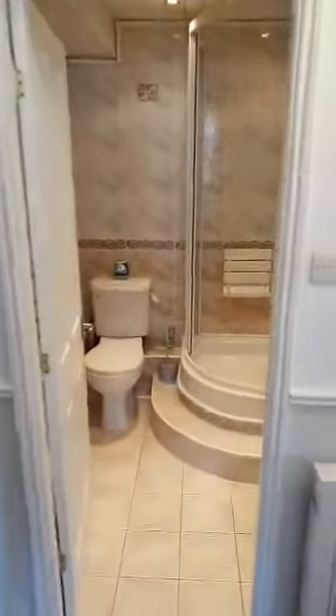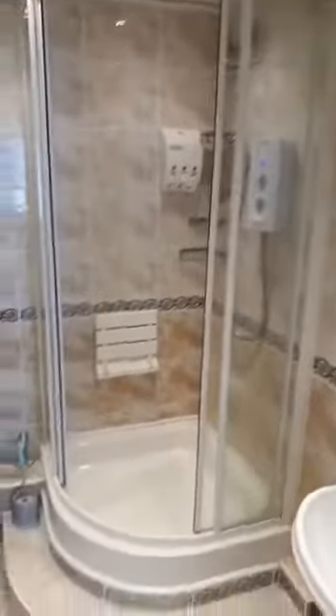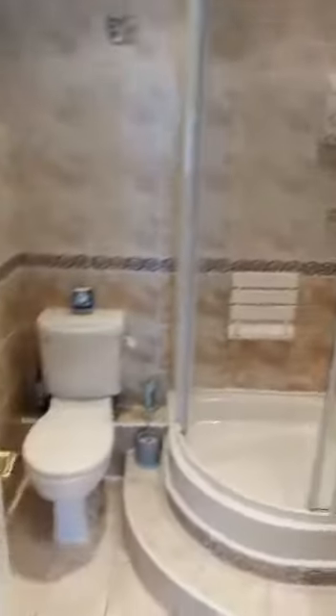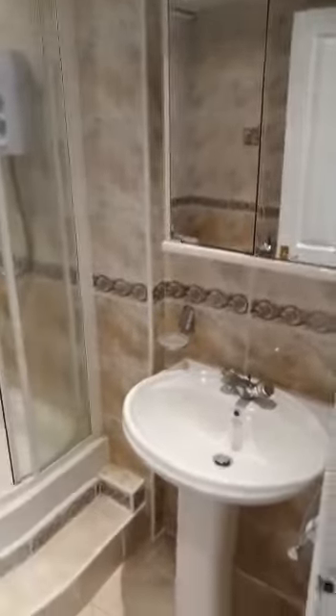Across the hall we have a well-finished shower room which is fully tiled. There's a corner shower enclosure with an electric shower, a low-level toilet, and behind the door there is a radiator and some additional storage.